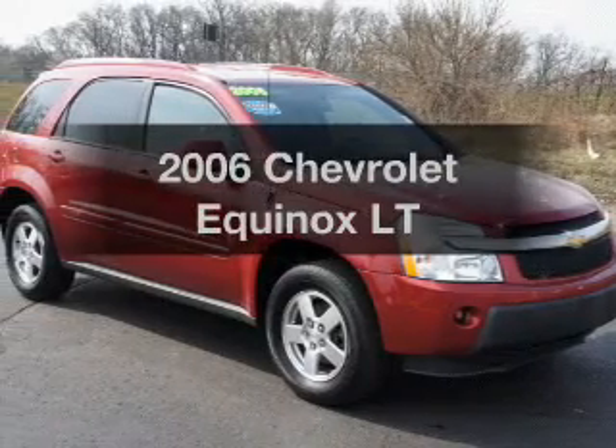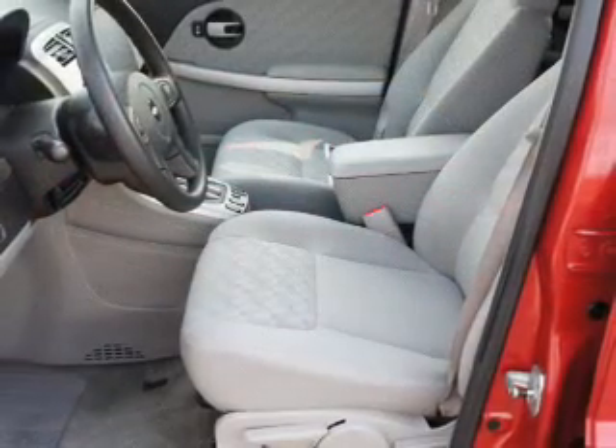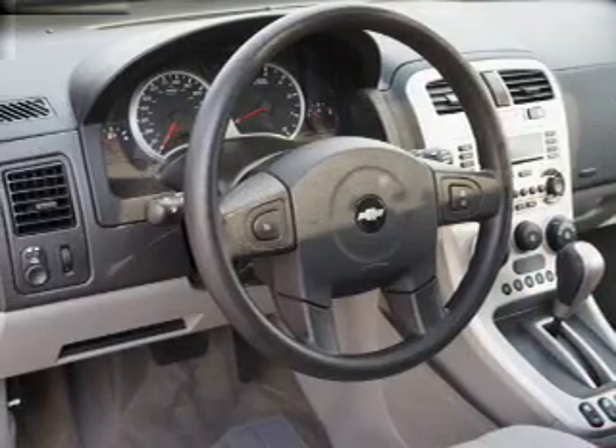Check out this 2006 Chevrolet Equinox. If you're looking for an automobile with great attributes, look no further. The powertrain includes all-wheel drive with a solid six-cylinder engine connected to a smooth shifting five-speed automatic transmission.